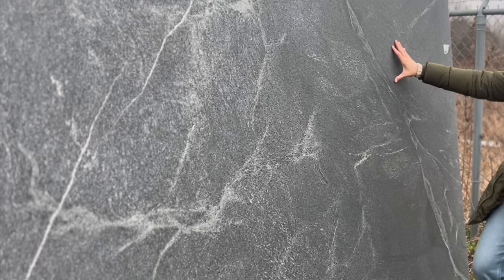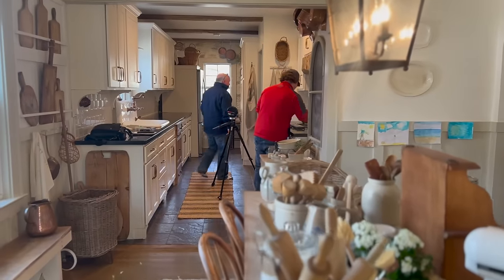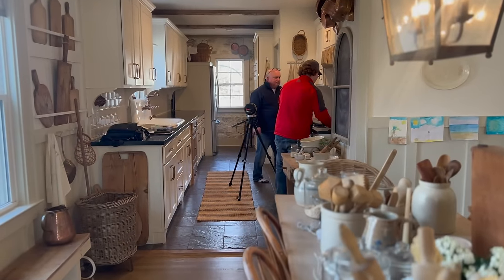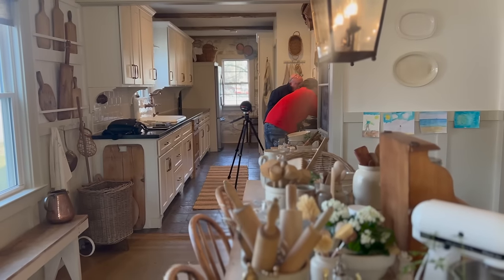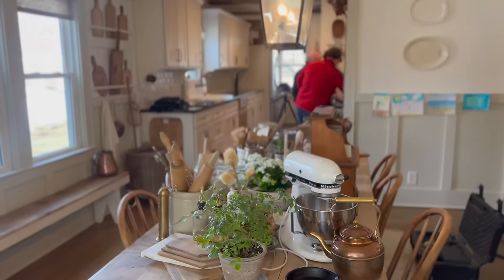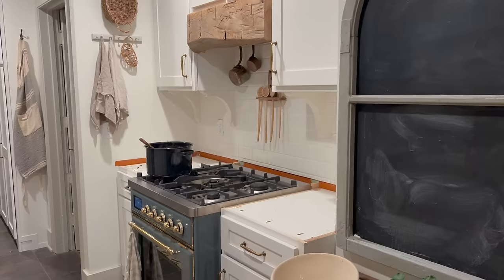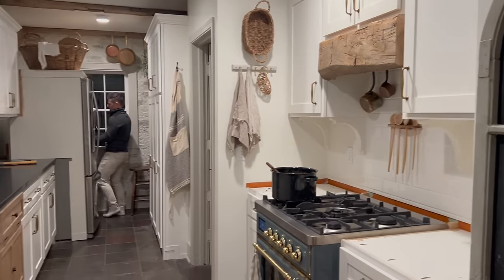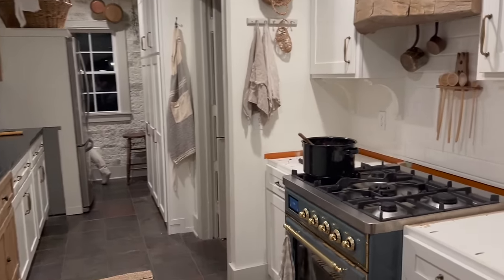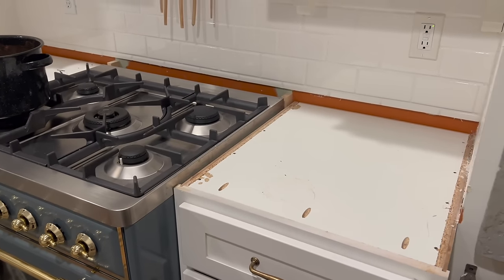They came the very next week and took a ton of photos to measure for the new countertops — we had to remove everything, of course. They were very meticulous with their measurements, and literally not even a week later, they called and said they had an opening and would love to come install them.